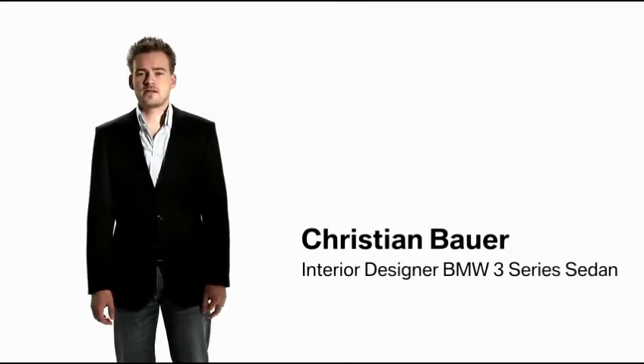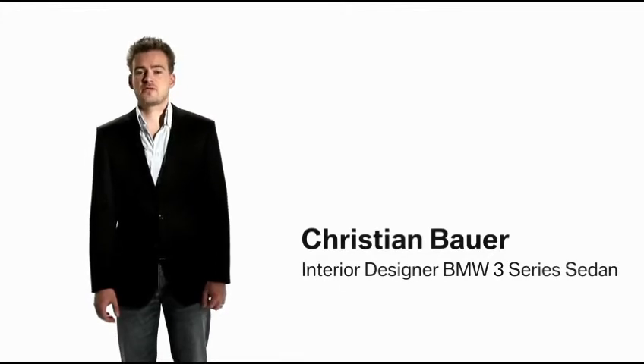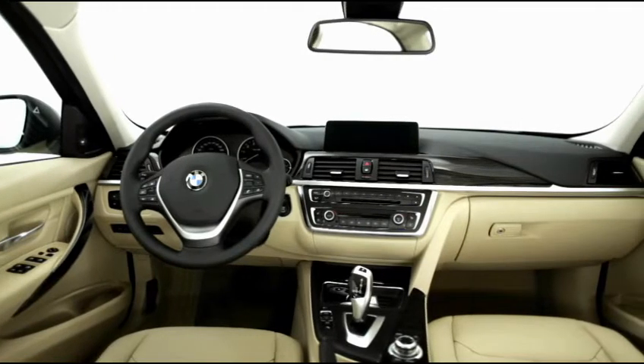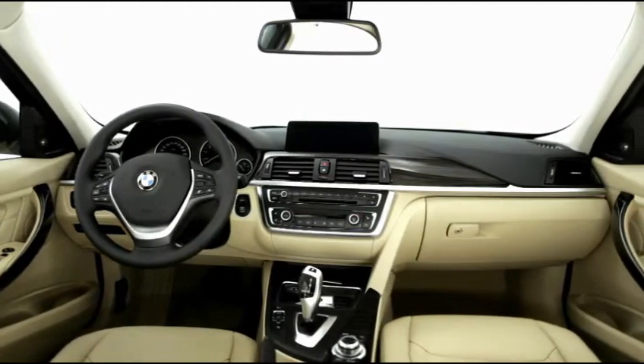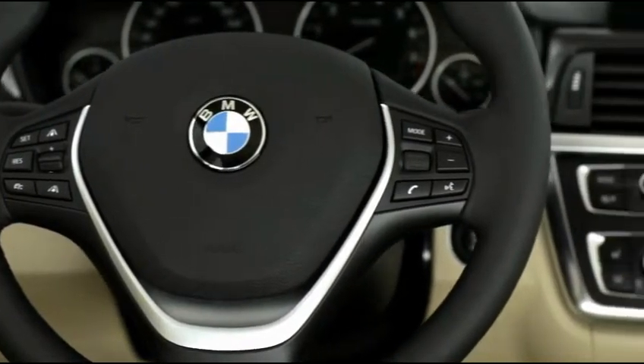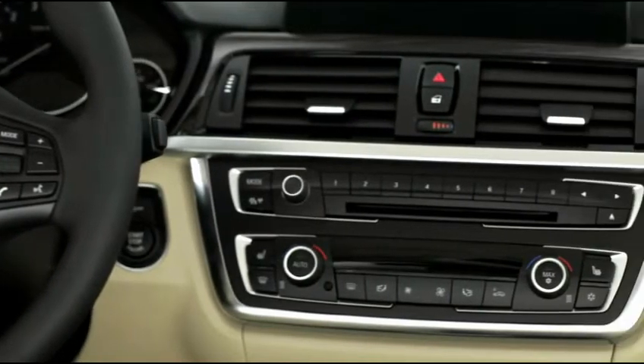The Luxury line addresses the elegant and exclusive aspects of the new BMW 3 Series. Premium materials such as walnut trim emphasize the horizontal orientation of the interior. A special design feature are the fine chrome frames around the control elements in the center stack.